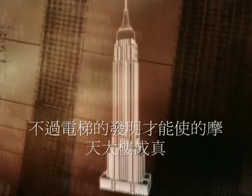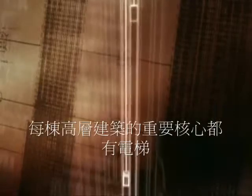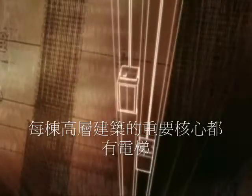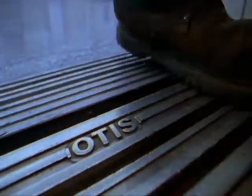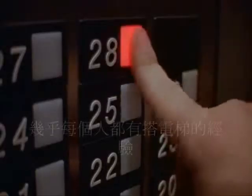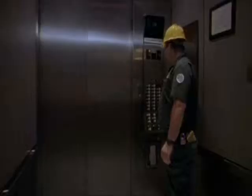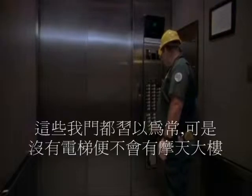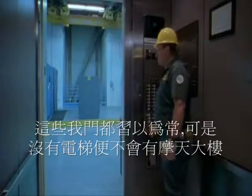But it took the invention of the elevator to make skyscrapers a reality. They're found inside the central core of every tall building. Virtually everyone has had the experience of riding in an elevator. We take them for granted, but without elevators, there would be no skyscrapers.